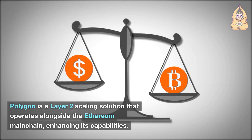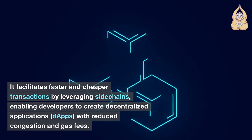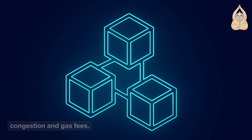Polygon is a Layer 2 scaling solution that operates alongside the Ethereum mainchain, enhancing its capabilities. It facilitates faster and cheaper transactions by leveraging sidechains, enabling developers to create decentralized applications (dApps) with reduced congestion and gas fees.